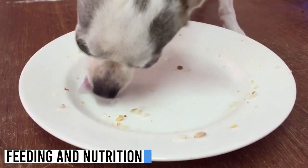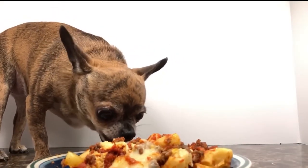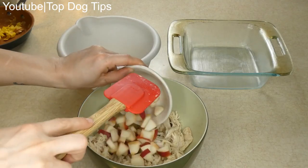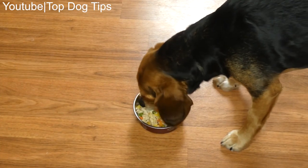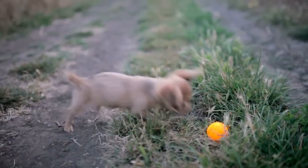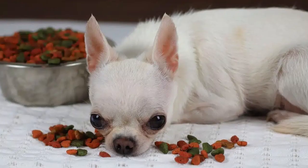Proper nutrition is vital for your chihuahua's overall health. Opt for high quality dog food formulated for small breeds, with ingredients like lean protein, whole grains, and essential nutrients. Chihuahuas are prone to obesity, so be mindful of portion sizes and follow the feeding guidelines on the food packaging, adjusting based on your dog's activity level.